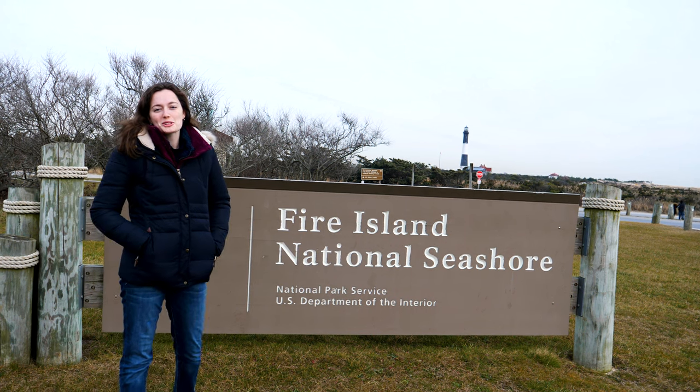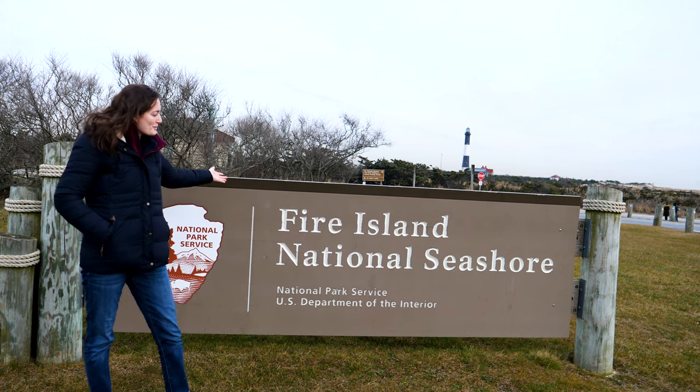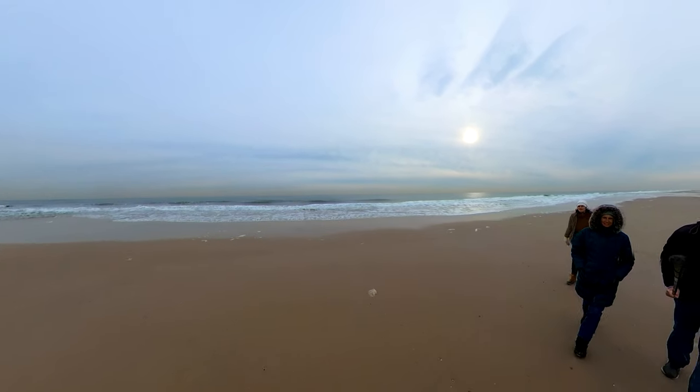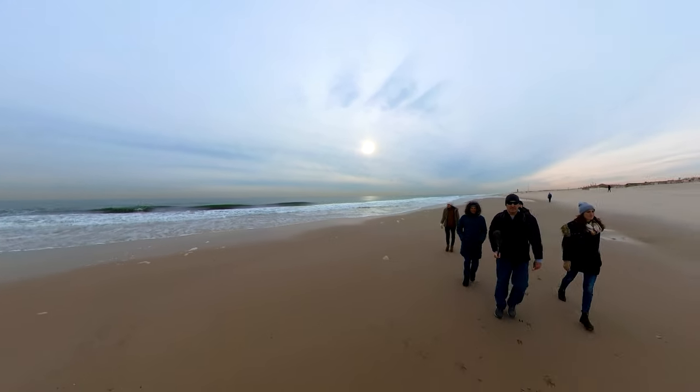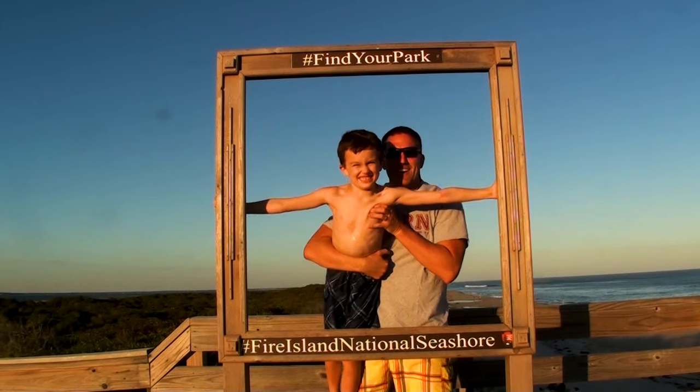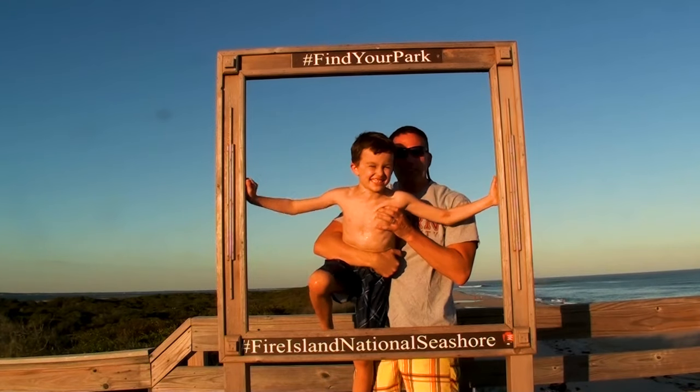On behalf of America's Parks, I want to wish you a Merry Christmas. Welcome to Fire Island National Seashore. At number 10 is Fire Island National Seashore, located on the southern shores of Long Island, situated about two hours east of New York City.